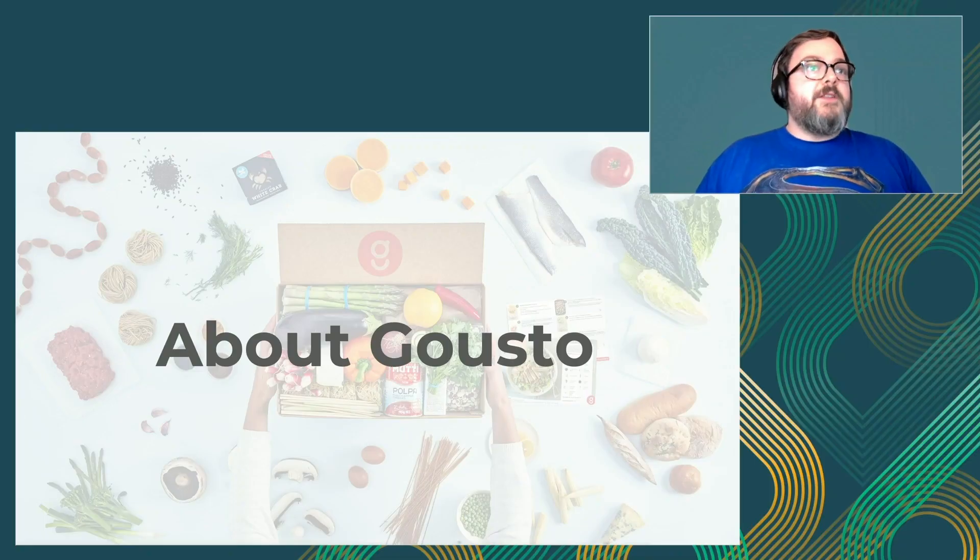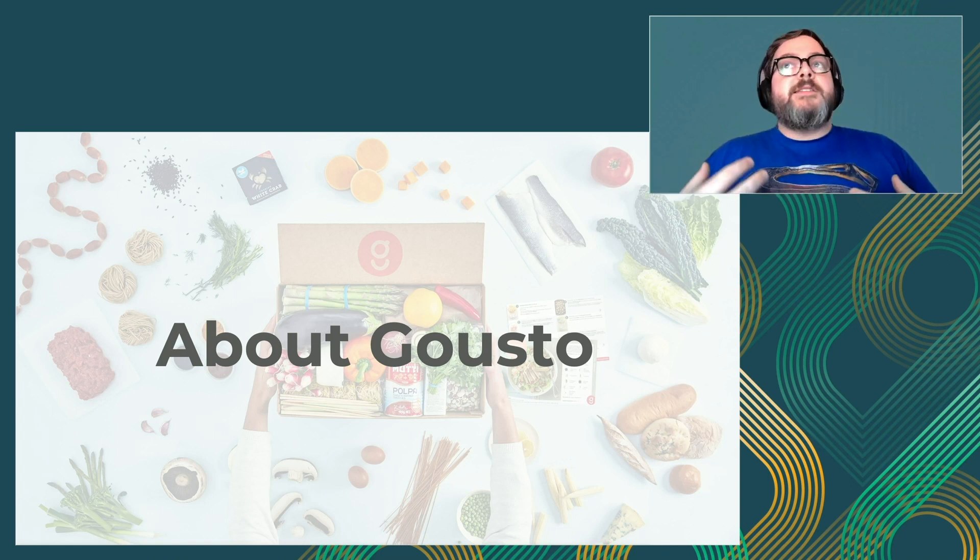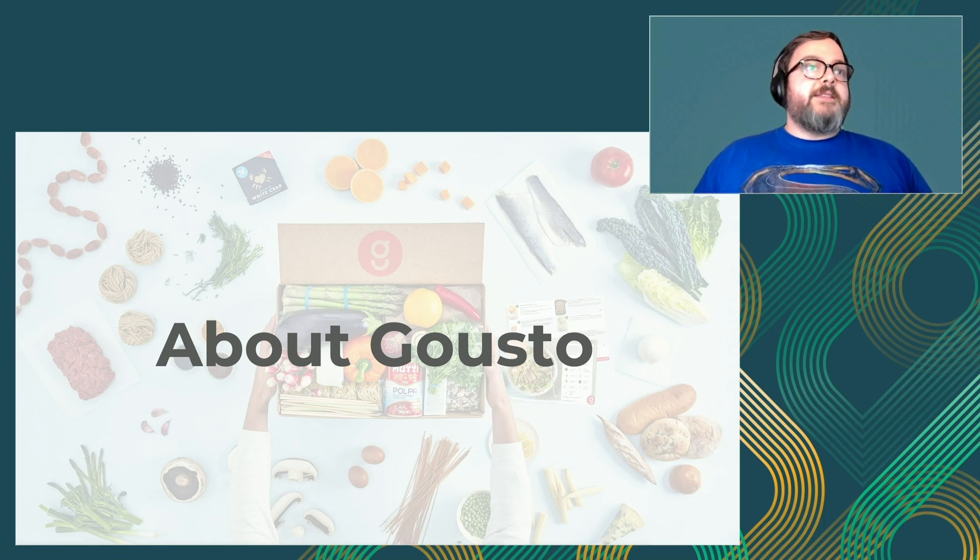Just to tell you a bit about Gousto - Gousto are the leading recipe box subscription company in the UK. We have about 50 new recipes per week. The way it works is you go in, you pick the recipes you want, and you get a box every week as part of a subscription. We describe ourselves as a data company that loves food, so everything we do has data at the heart of it. We drive all our decisioning through data, and it's a key part of our business.